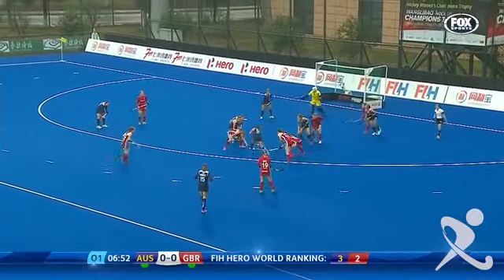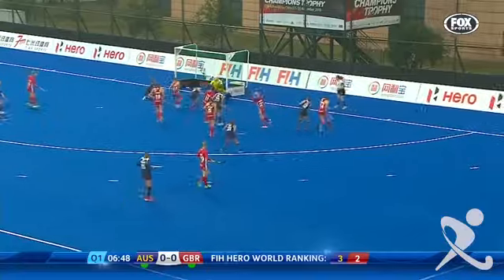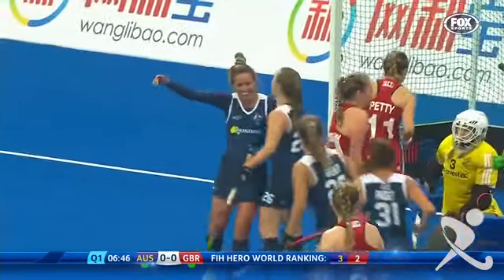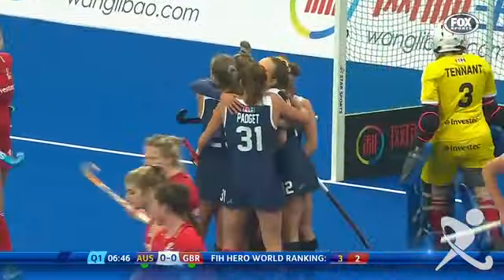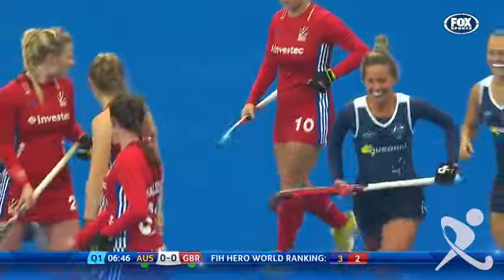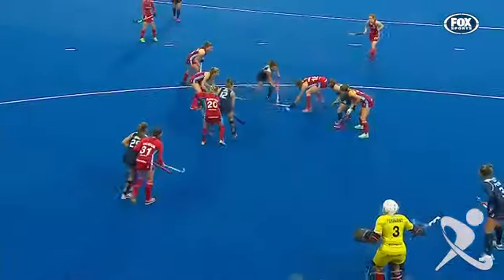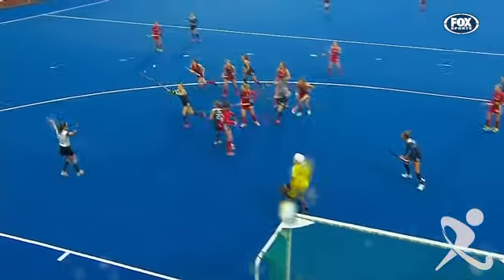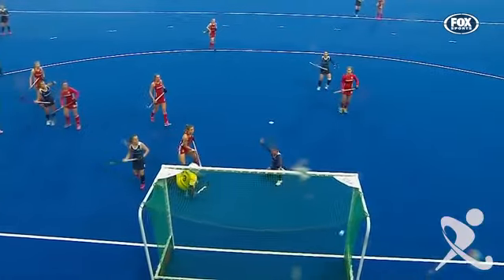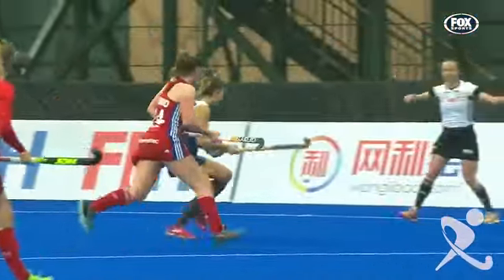They've lost the ball now though. Hayley Padgett finds her way through — up in the air it goes and a shot will come in. It's gone in. Brooke Perris was ideally placed to deflect it home, the ball fired in by Greta Hayes. It is Perris who gets the goal and Australia lead by one goal to nil. Just wasn't cleared by Great Britain — it was brought down well by Greta Hayes, across the face of goal and Brooke Perris perfectly placed to just deflect it into the net.